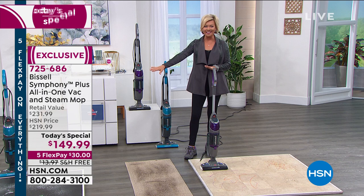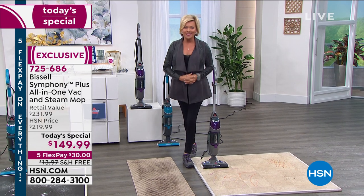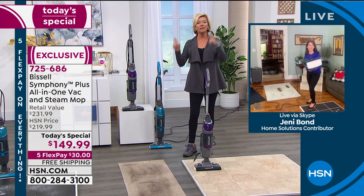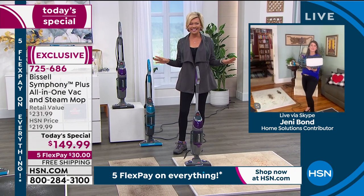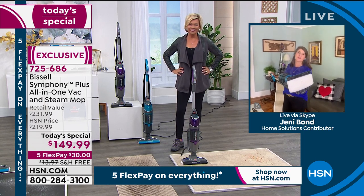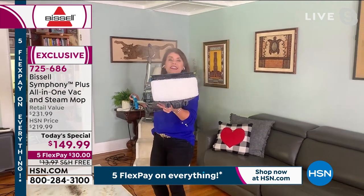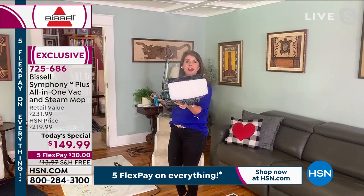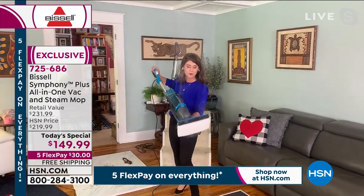We're going to have some fun getting to the details with Jenny Bond, who is joining us on Skype — the woman who has both the messiest and the cleanest home in the area. Guys, this is your Symphony Pet Plus. This is going to allow you to vacuum and steam any floor surface in your home, completely chemical-free. This is the most powerful steam mop that Bissell makes — you're not sacrificing anything. It's 1,100 watts.